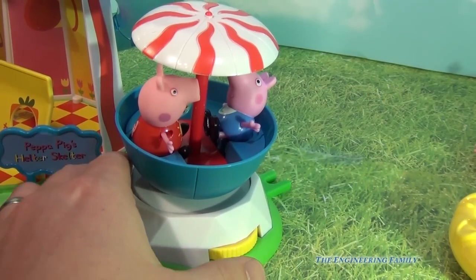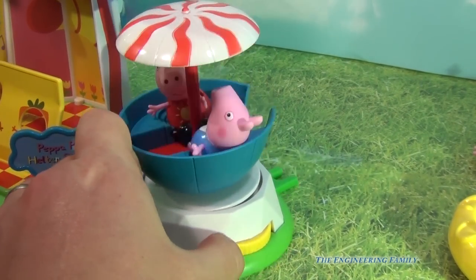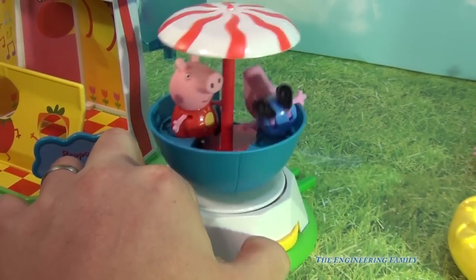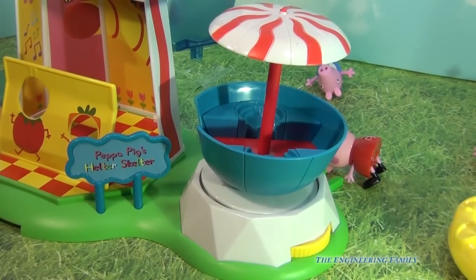So you put Peppa and George in the teacup, and then you can just spin them around like this and see if they fall. Peppa's holding on really tight, but oh George — watch out! Oh, Peppa fell first. I think George knocked her off. Hmm, who do you think fell off first?